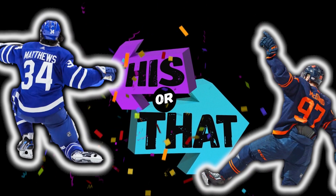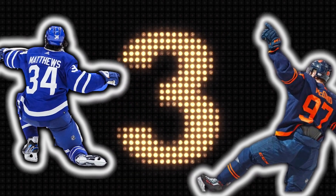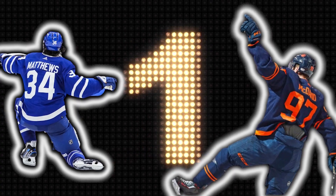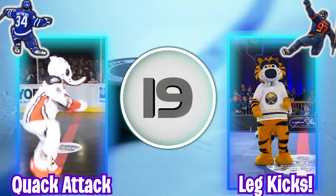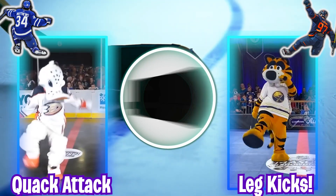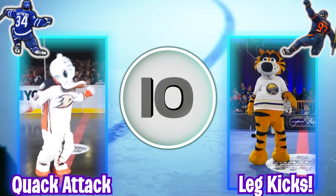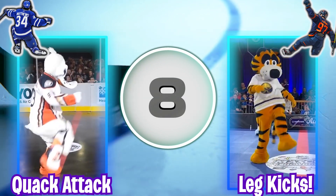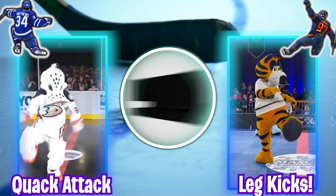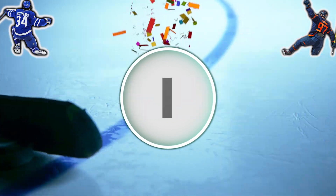Great job! Five! Four! Three! Two! One! Go! Let's go! Great job!